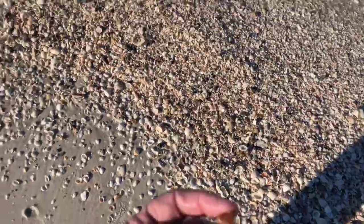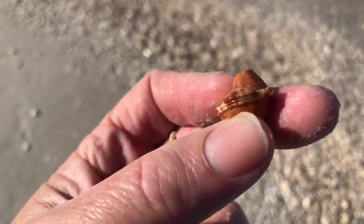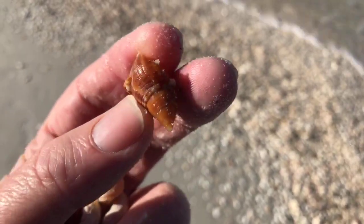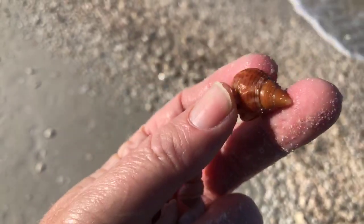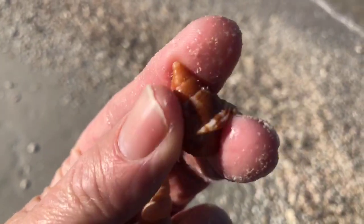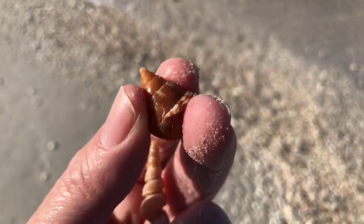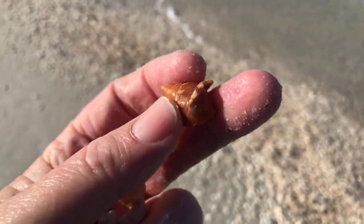This is just the top piece of a banded tulip. They are such beautiful shells and I just keep finding broken ones. They are gorgeous shells — you can imagine by just looking at the colors of this little piece what that whole shell looks like. They're incredible.